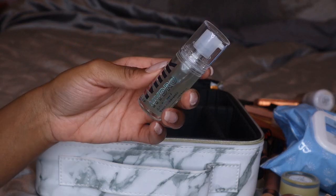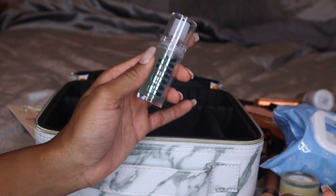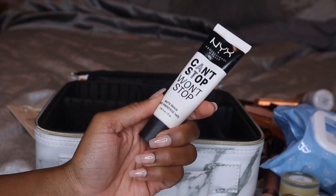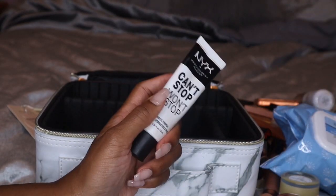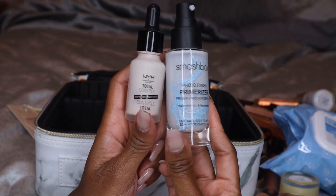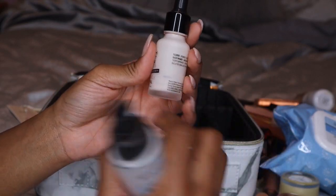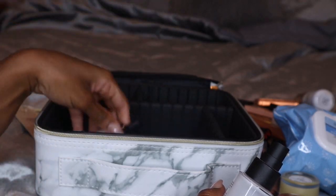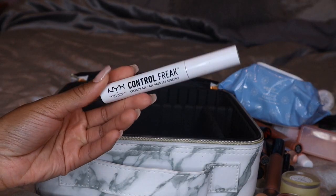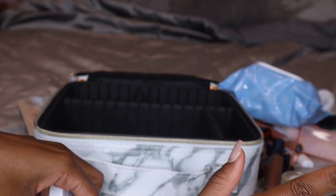I'm also taking the Milk Makeup Hydro Grip Primer because it's hydrating and I'm moving to a dry climate — just in case. Then I'm also taking my holy grail NYX Can't Stop Won't Stop Mattifying Primer in case my skin gets a lot more oily out there. I'm also bringing the NYX Total Control Drop Primer and the Smashbox Primerizer, both of which I'm trying to finish up. And I realized I forgot one product for my brow — the NYX Control Freak Brow Gel, which I need to throw in there.